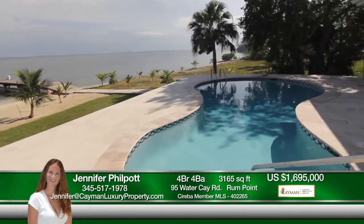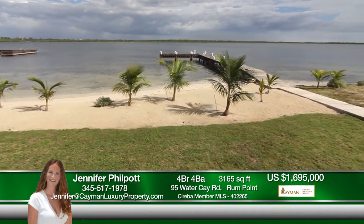Gentle breezes and a fabulous aspect provide the perfect spot for relaxing on the large pool deck. Your privacy is assured with no intrusion from beach walkers.